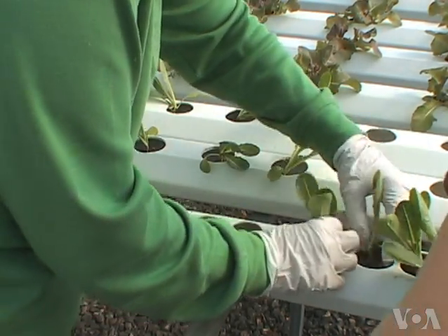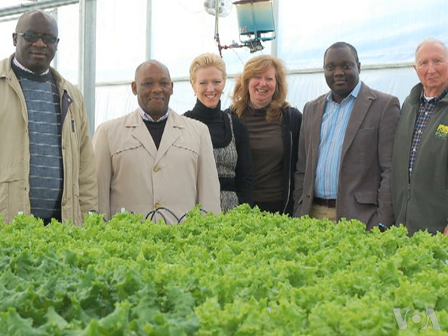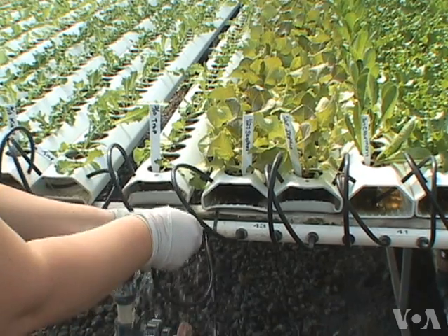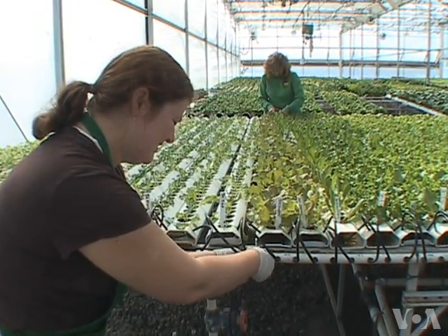Several weeks ago, an investor group from Botswana came to visit with us. We have had farmers from Afghanistan here that were visiting because this would be an ideal controlled environment to bring to Afghanistan where the climate is so harsh. The hydroponic crops here are protected from the harsh elements from planting to harvest.